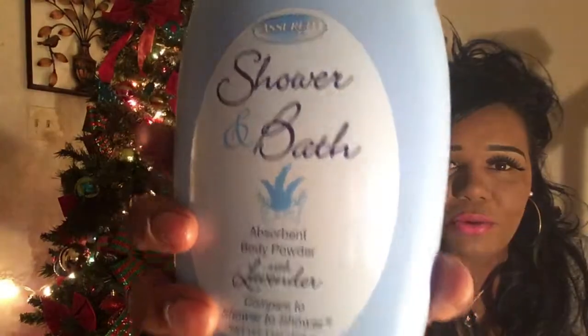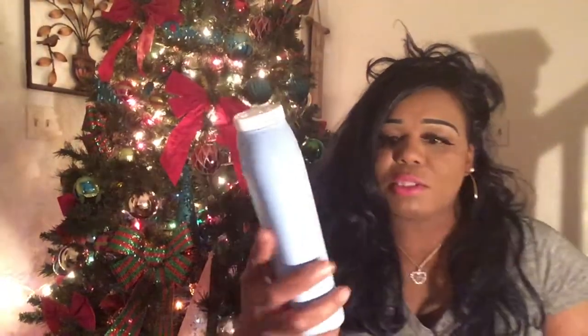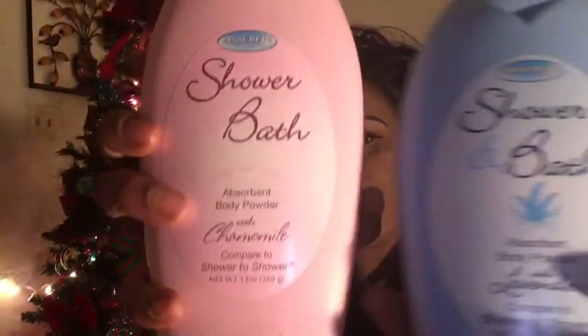Today is Thursday but you won't be seeing this video until Friday. First up, I have some baby powder from Dollar Tree — I love this baby powder, it smells so good. I bought two of them: this one is the lavender kind, and this one is the baby powder with caramel meal, similar to Shower to Shower. I also compared these to baby powders from Family Dollar and they smell just alike. A dollar each at Dollar Tree!